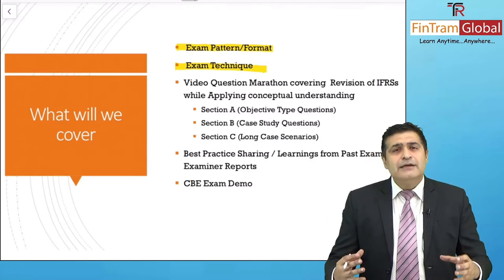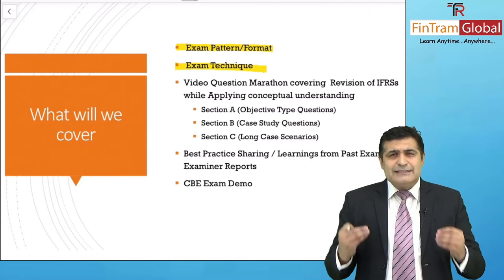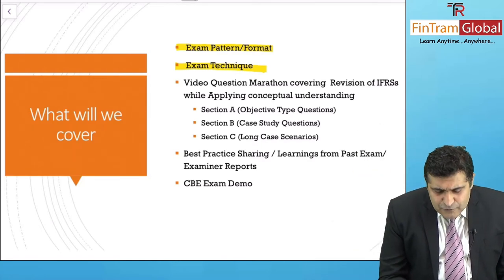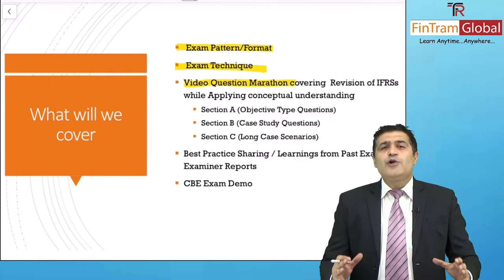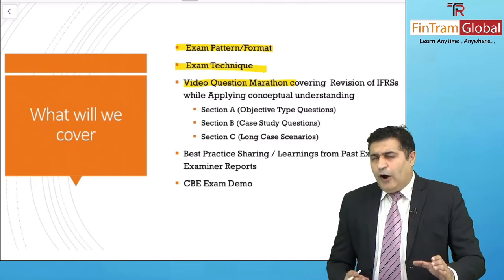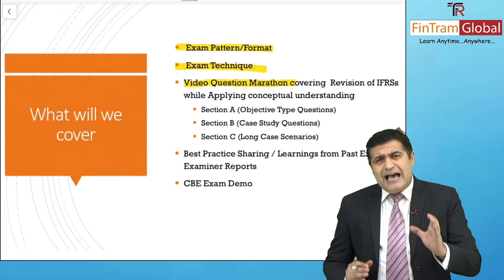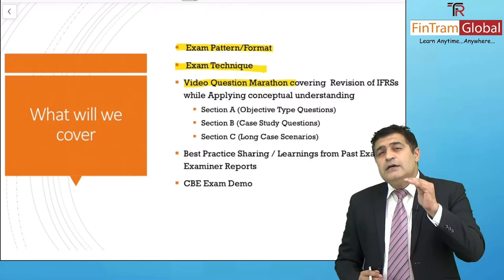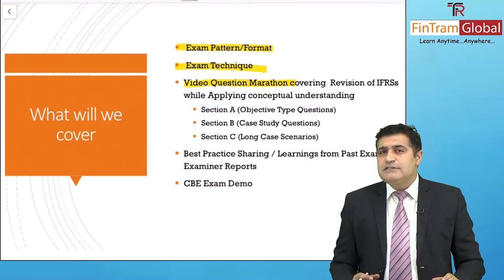Now that we've learned the format and the technique for handling that, it's time to apply the IFRS and the technique onto questions. That is the reason we have the Video Question Marathon coming your way — a pool of questions crafted and drafted for you to give you visibility into how the exam might look like. This includes concept questions, comprehensive questions, and past examination questions, to give you a perspective on how those questions might look in your exam.